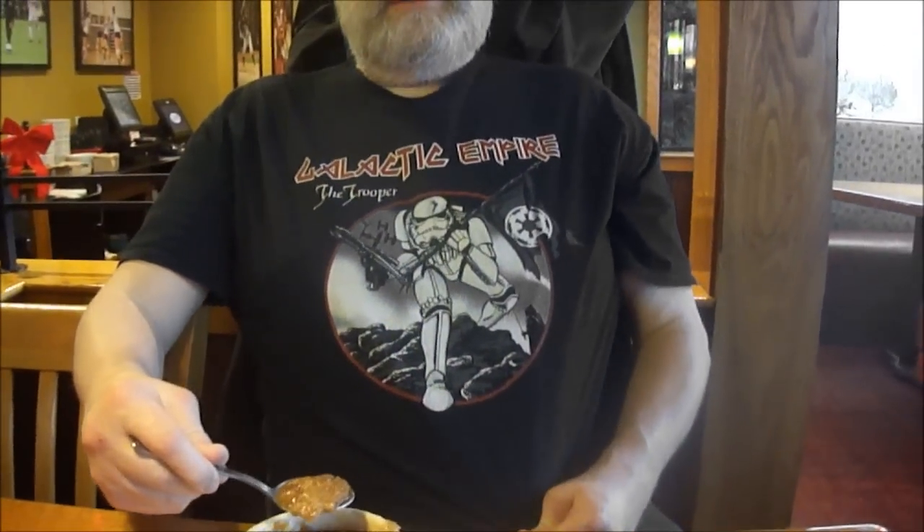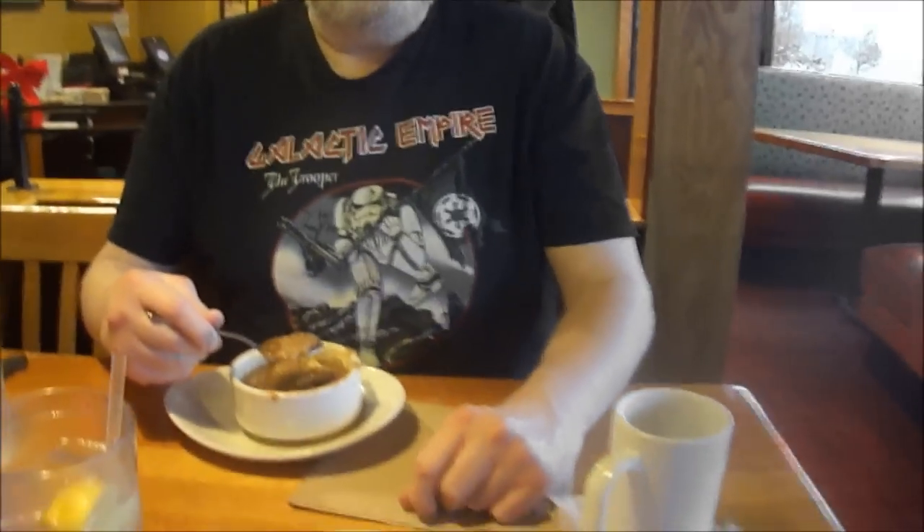I'm wearing this galactic empire trooper shirt. That's awesome. It's by local artist Mark Weichner. I don't even say his name right. Not much of Mark — this is a different Mark.